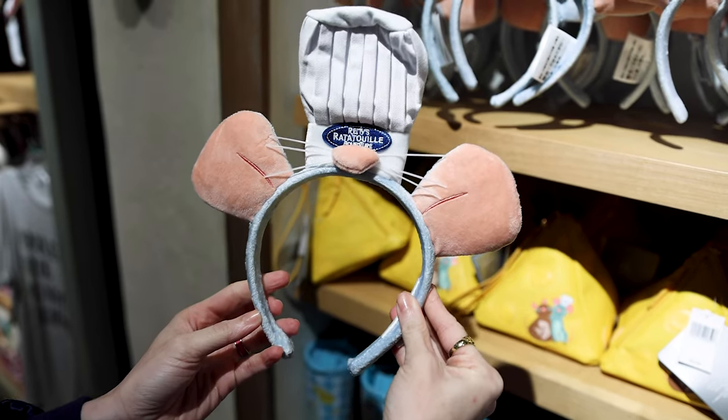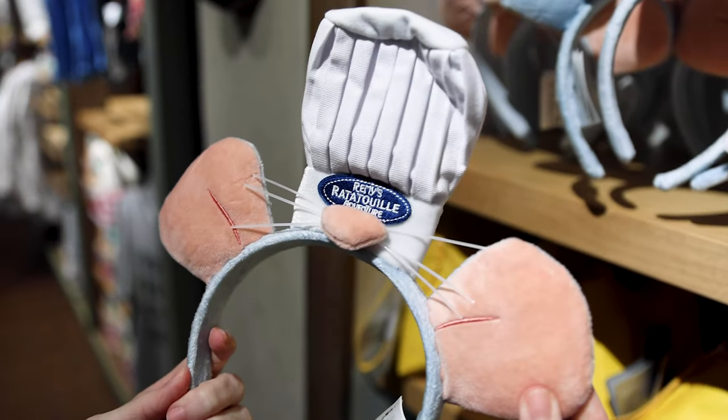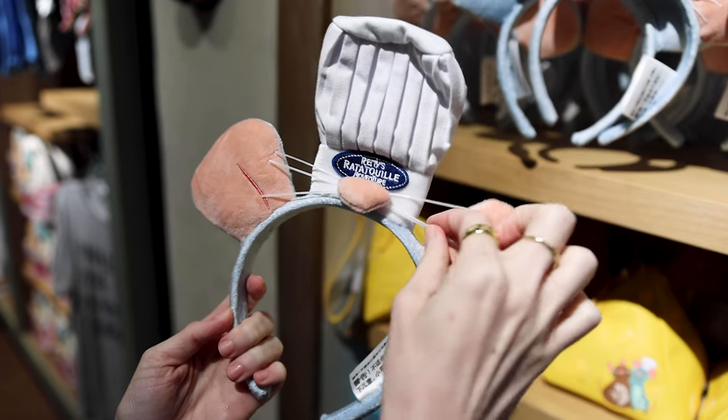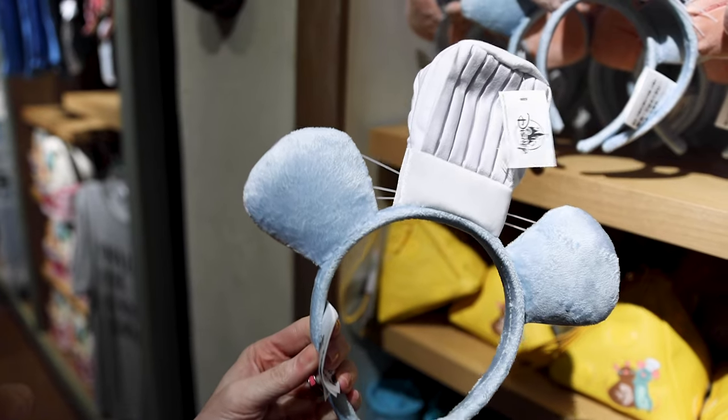They have the Remy's Ratatouille Adventure headband with his little ears and chef hat. I love this — look at the little whiskers on the nose. I think these are $35, though they've ripped off the price tag.